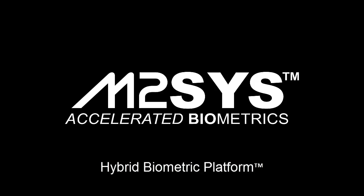Hybrid Biometric Platform is a multimodal biometric system that supports fingerprint, finger vein, palm vein, iris, and facial recognition.